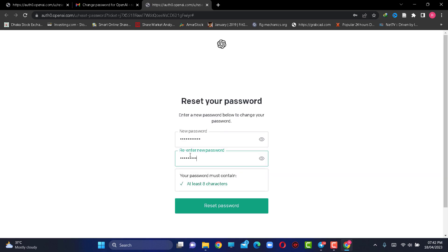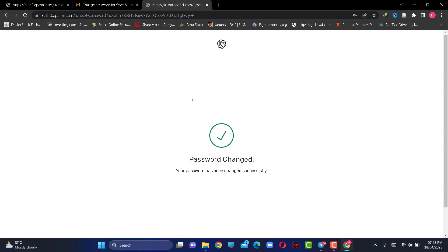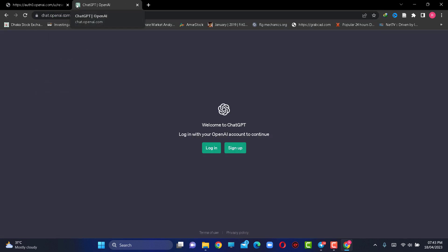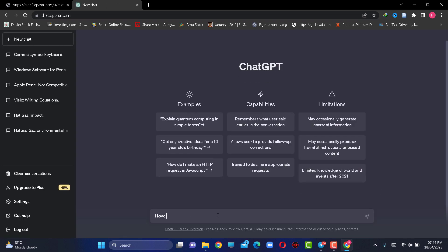Now provide a strong password. Login with your new password. Amazing — problem fixed!